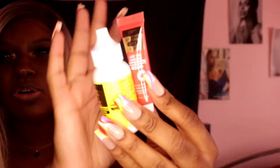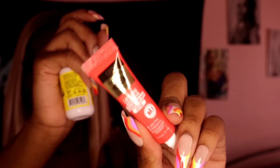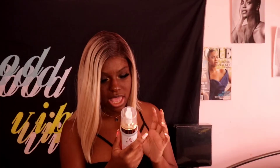Next up are some lace glues. I purchased lace adhesive — extra hold. I have never tried glue before, so I'm going to try it in one of these upcoming videos instead of my usual spray. I bought the yellow container — the original — and also the lace wig adhesive extreme hold, active, latex-free, and waterproof. I got travel sizes of both since I wasn't sure if I'd like them.